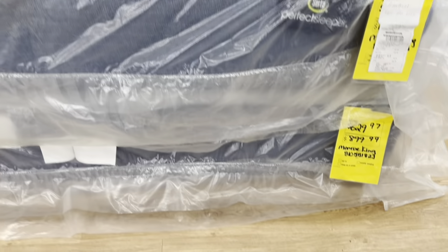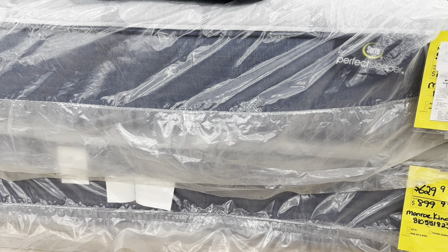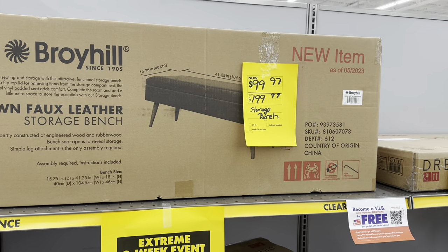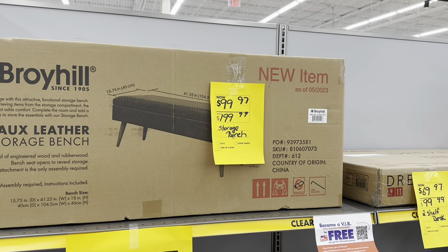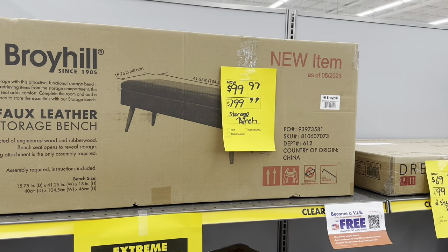This Monroe King mattress — the original price is $900 and you get it for $630. The Broadheal brown faux leather storage bench is on sale for $100, original price was $200, and you get an extra 25% off.